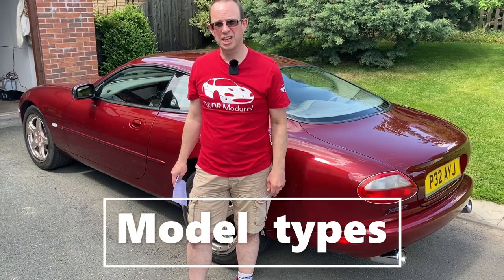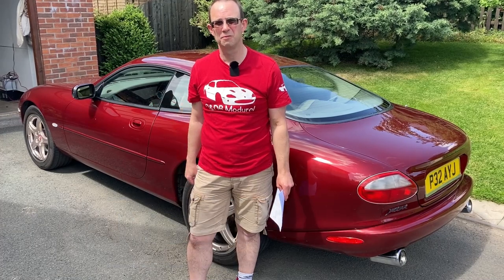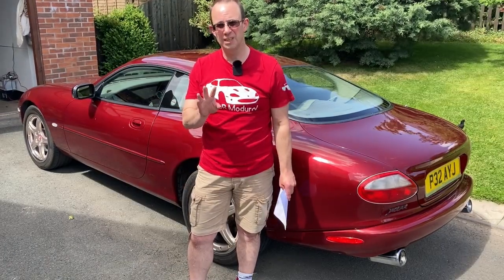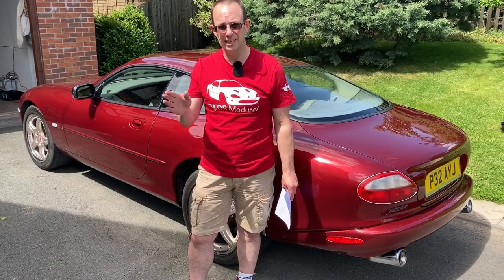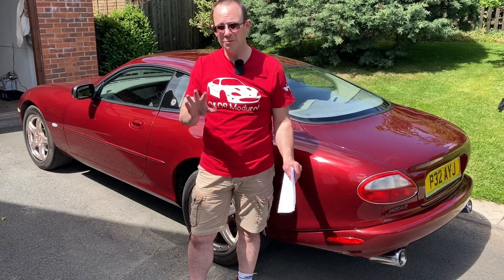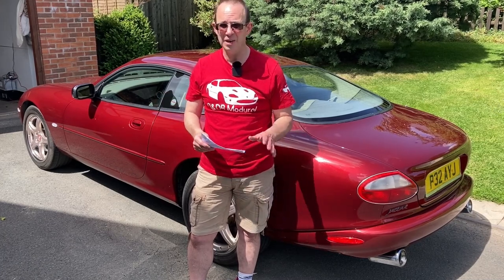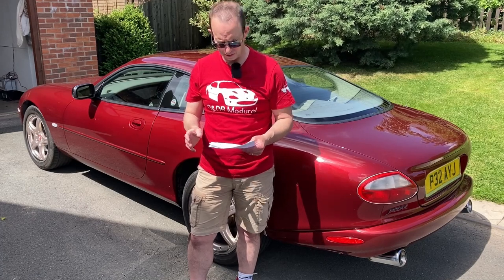So you're interested in the Jaguar XK8 or XKR. Basically the XK8 was launched in 1996 and the XKR in 1998 – those are the two main engine derivatives. There was also a coupe and a convertible, which launched very shortly after each other – the coupe first, then very soon after the convertible.